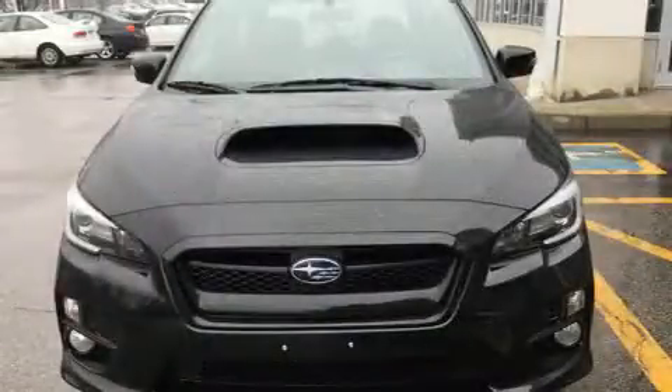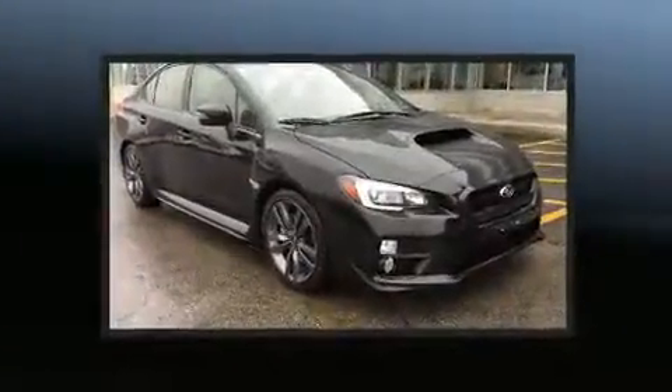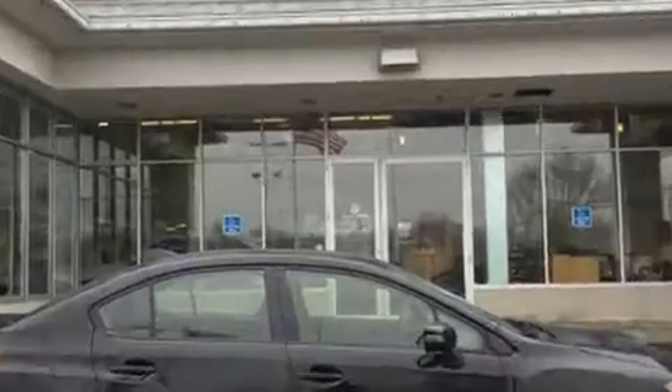Experience driving perfection in the 2017 Subaru WRX. Subaru made sure to keep road handling and sportiness at the top of its priority list. Turbocharger technology provides forced air induction, enhancing performance while preserving fuel economy.